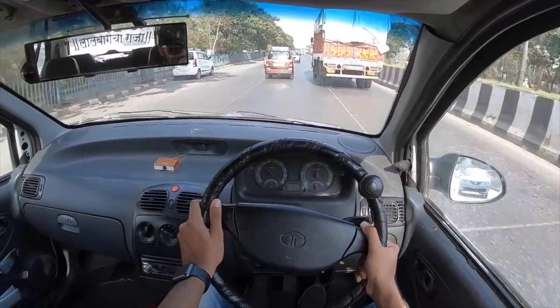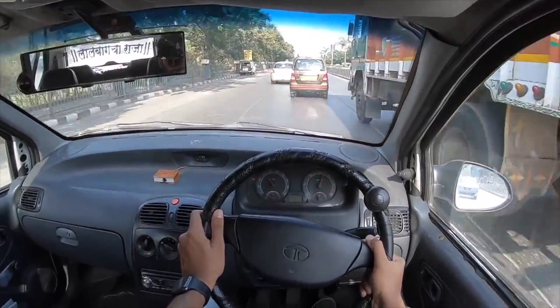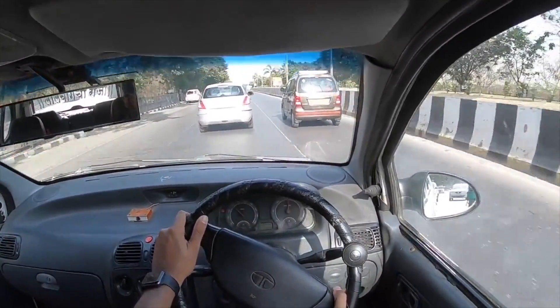Driving the Indica — there isn't much pull. The power delivery is linear, kind of flat, and it gets noisy as you give it the beans.